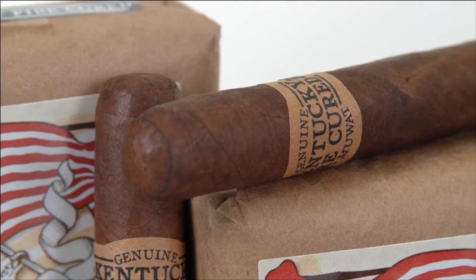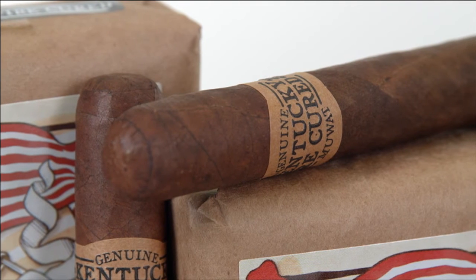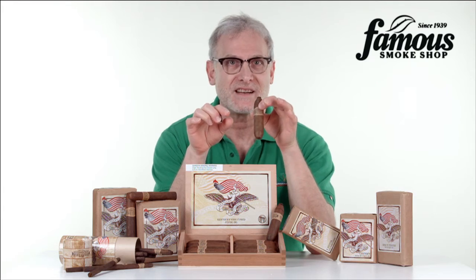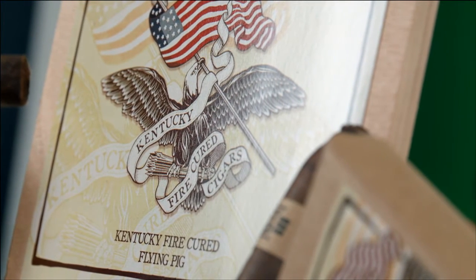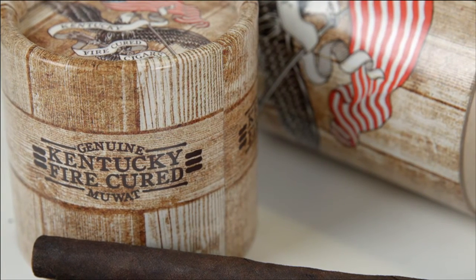and a Mexican San Andreas wrapper, the Kentucky Fire Cured line uses the same blend, but they add American fire-cured tobaccos from Virginia and Kentucky that imbue the mix with a rich, smoky taste and aroma, very similar to a peaty scotch or a hearty bourbon.